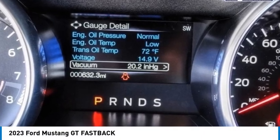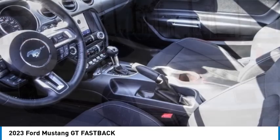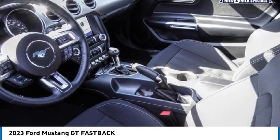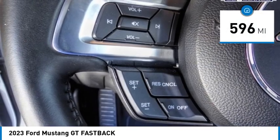Make a great choice today with the 2023 Mustang. The Mustang is race-worthy and ready for the track and is priced below $50,000. This vehicle has less than 600 miles.